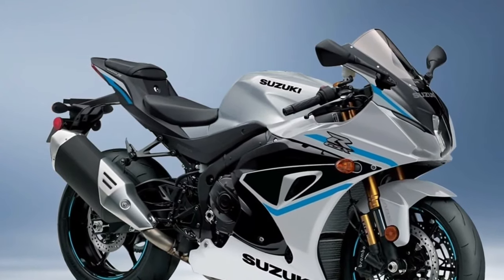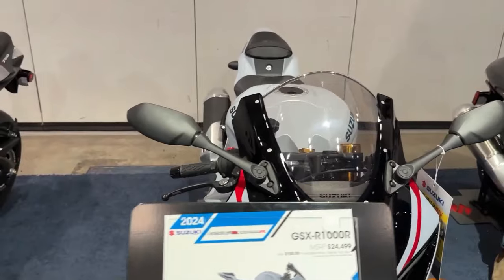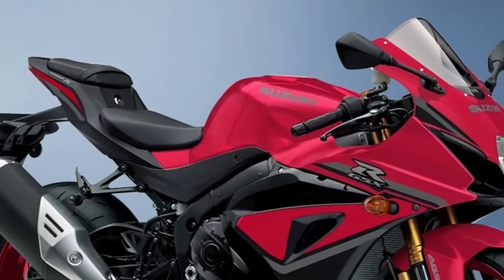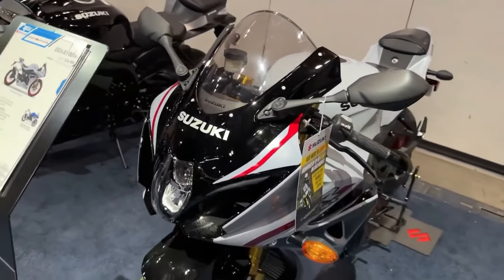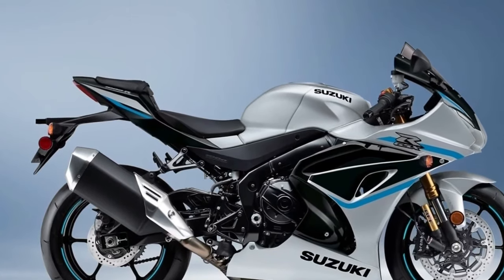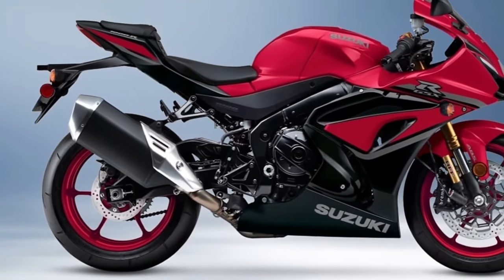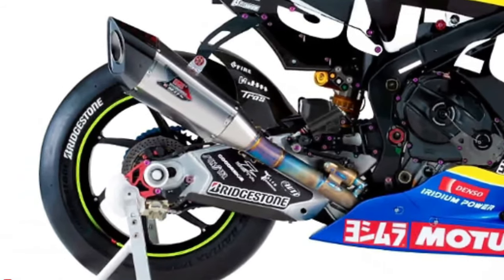Like the original GSX-R1000, the 2024's compact chassis delivers nimble handling with excellent suspension feel and braking control, ready to conquer a race track or cruise a country road. Advanced electronic rider aids such as traction control, launch control, and a bi-directional quick shifter enhance the riding experience, while the distinctive aerodynamic GSX-R bodywork slices through the wind.